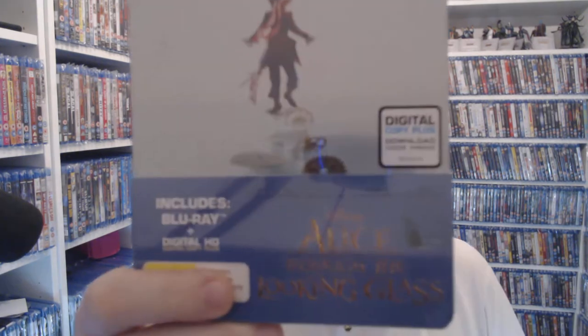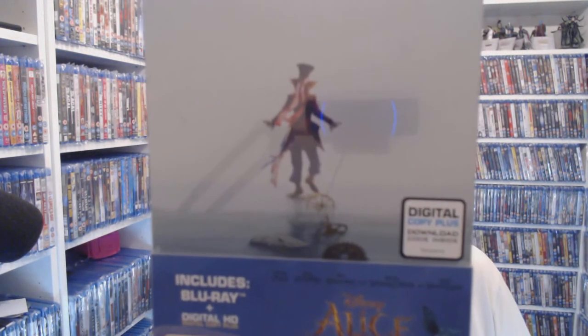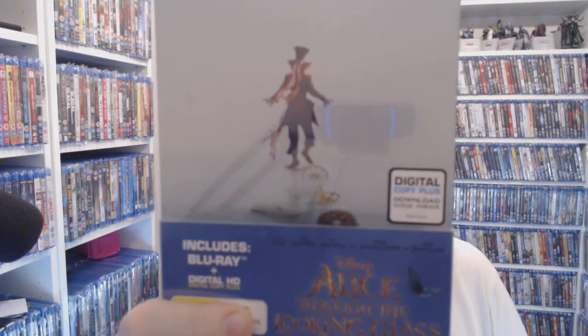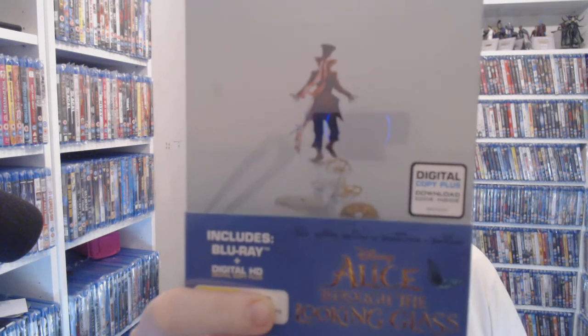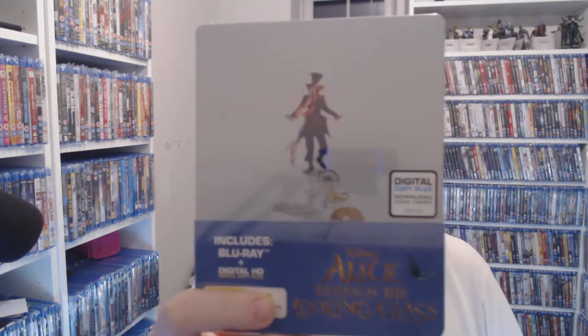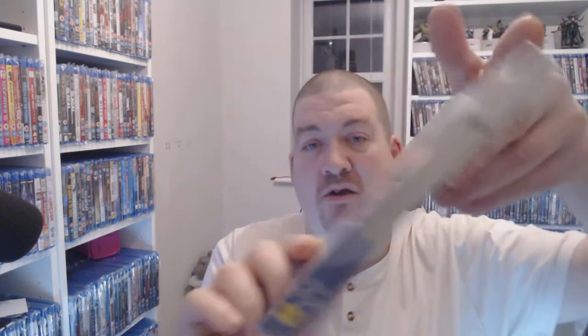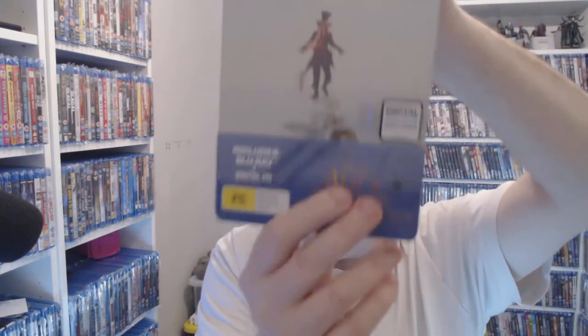Next we have Alice Through the Looking Glass. I think this is the Australian version so it is different. There is a 3D version available as well, but you're looking at roughly six pounds seventy-five on eBay for this one. If you want the 3D version you're talking up to ten quid. This version is not 3D, but the same artwork in 3D is about ten pounds secondhand right now.